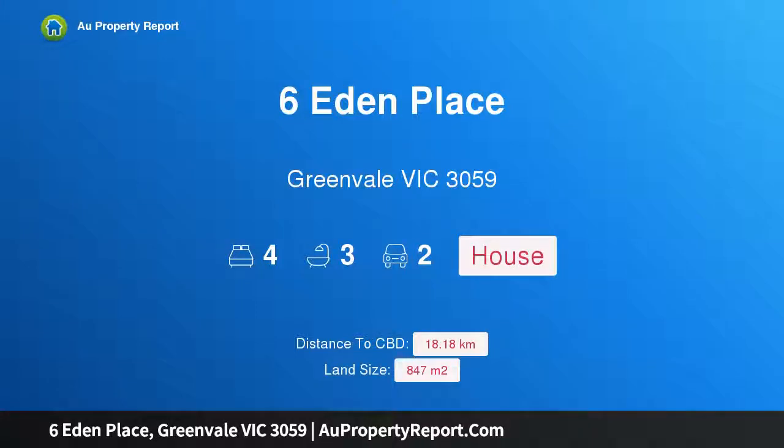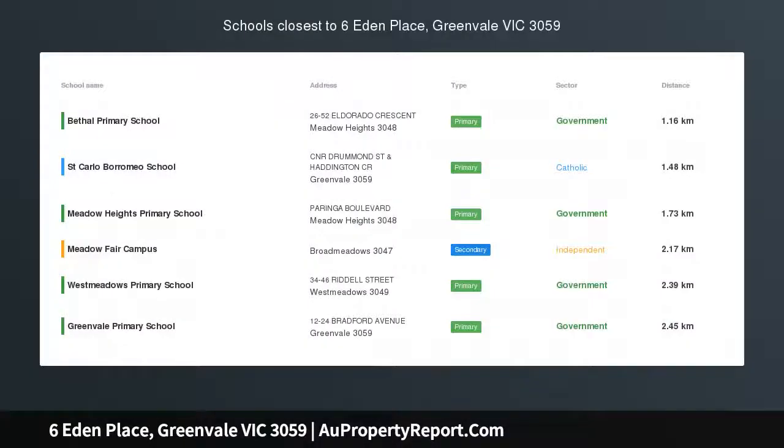Hi, I am glad to introduce property 6 Eton Place, Greenvale Victoria 3059 — a piece of paradise set on a unique 847 square meter block.